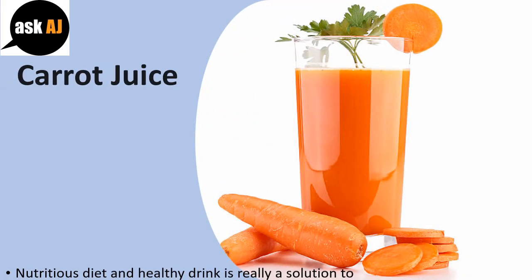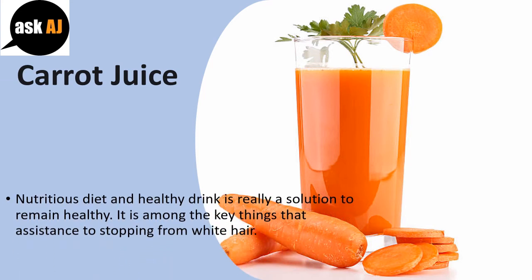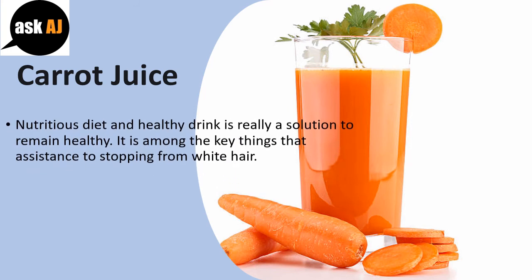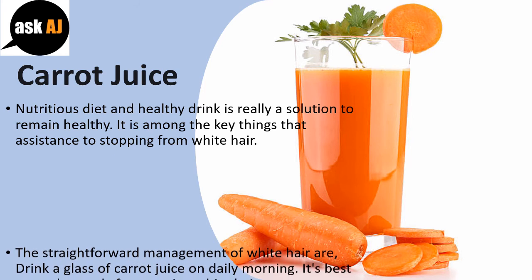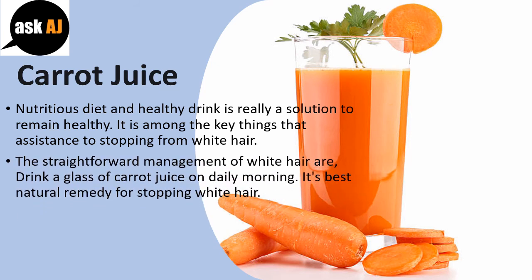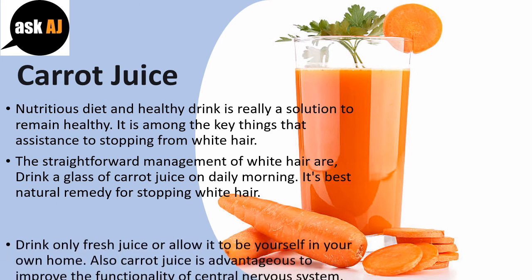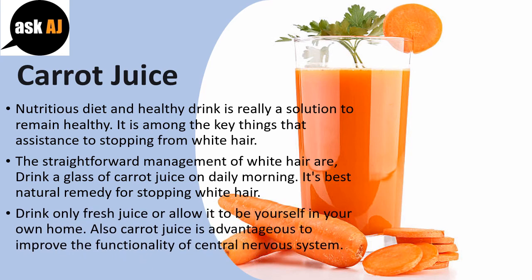Carrot juice: A nutritious diet and healthy drinks are a solution to remain healthy, and are among the key things that help stop white hair. The simple remedy for white hair is to drink a glass of carrot juice every morning. It is a natural remedy for stopping white hair — drink only fresh juice or make it yourself at home. Carrot juice is also beneficial for improving the functionality of the central nervous system.